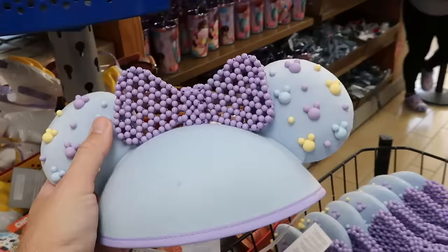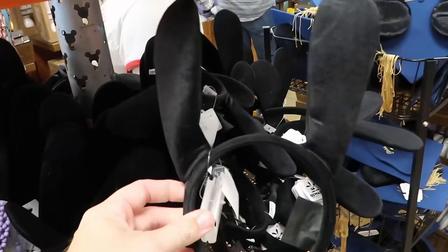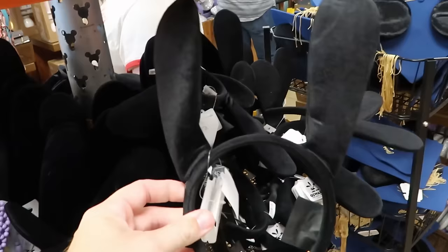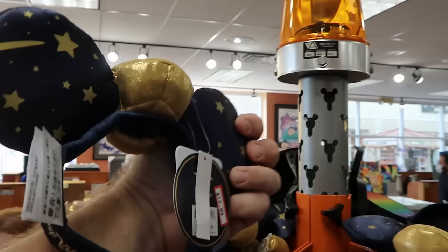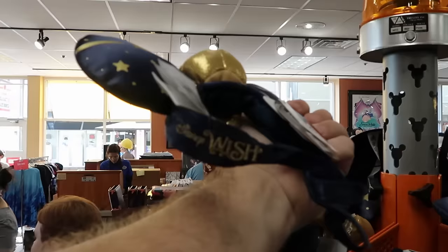Brand new hat ears at the Character Warehouse with a Minnie Mouse bow and all the Mickeys — perfect for Easter time — at $7.99. Right next door are Oswald the Lucky Rabbit Disney 100 ears with Oswald embroidered on the side — absolutely massive — only $7.99. Disney Cruise Line ears with a Captain Mickey hat embroidered, stars, and Disney Wish are $12.99 from $35.